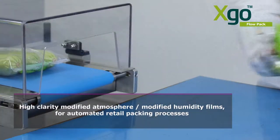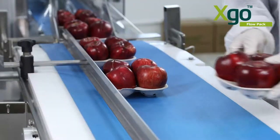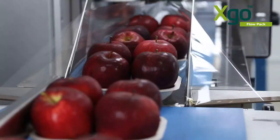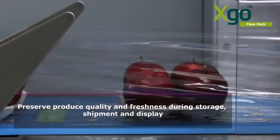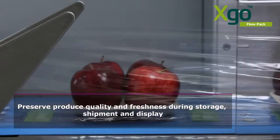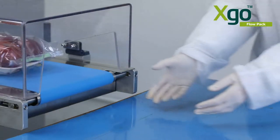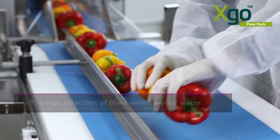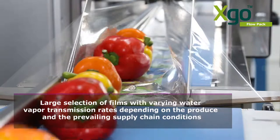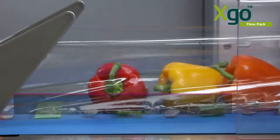High clarity modified humidity films, applicable for automated packing, that for the first time enable safe use of modified atmosphere retail packaging for those produce items that are sensitive to excess moisture. A selection of films with varying water vapour transmission rates are available to eliminate excess moisture and reduce the risk of decay.